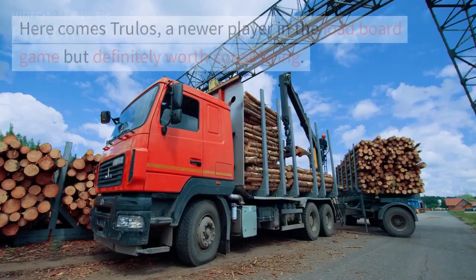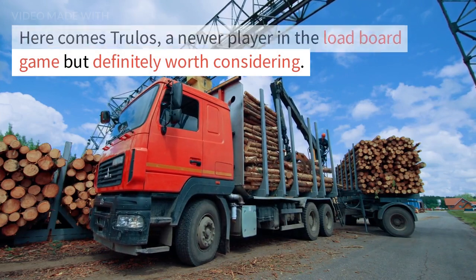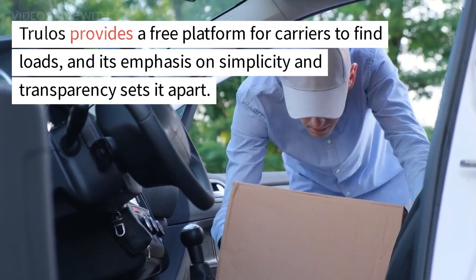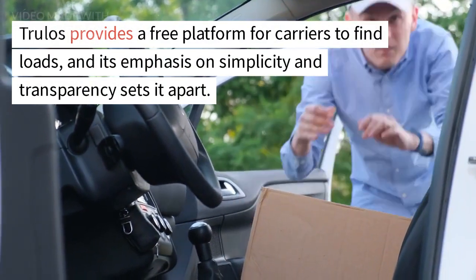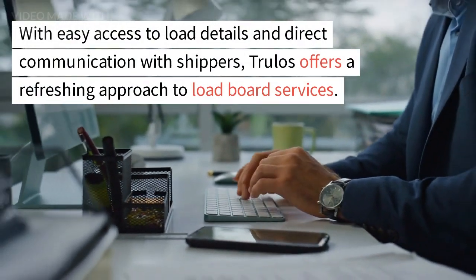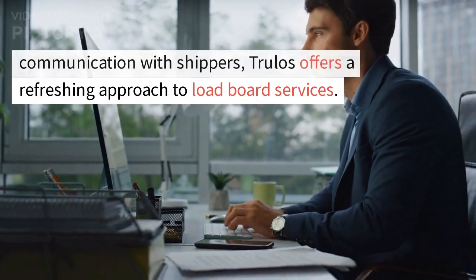Number 4: TrueLows. Here comes TrueLows, a newer player in the load board game but definitely worth considering. TrueLows provides a free platform for carriers to find loads, and its emphasis on simplicity and transparency sets it apart. With easy access to load details and direct communication with shippers, TrueLows offers a refreshing approach to load board services.